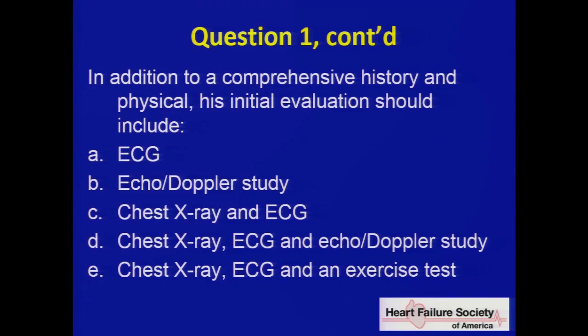Please go ahead and use your smartphones to answer this — you have 20 seconds. We're going to try to get through about 18 questions this morning, leaving roughly three or four minutes per question.